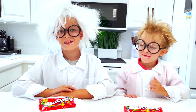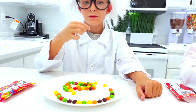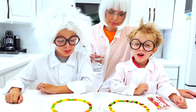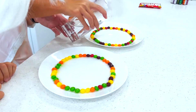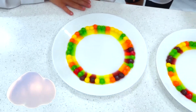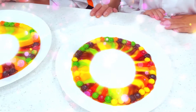Next experiment, we need skittles and warm water. Mmm, yummy. This is what we got. And now we're gonna add water. Wow! Rainbow! Cool! This is the best one I saw.